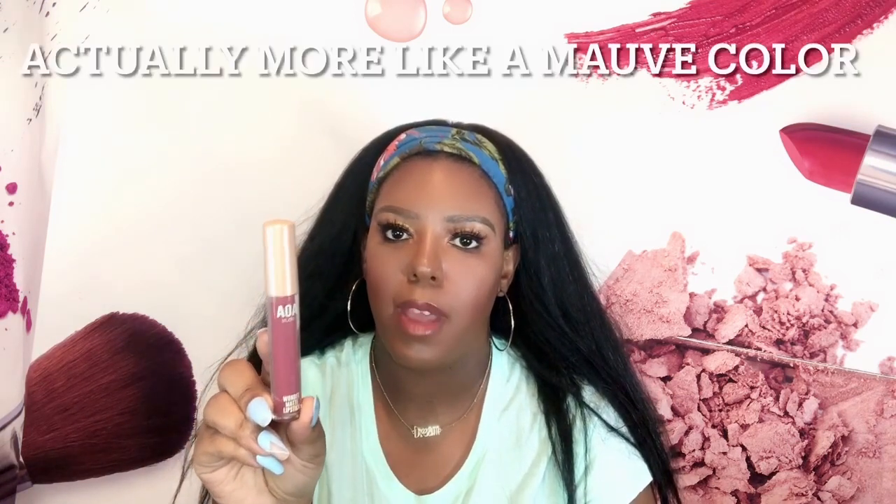Next I have some lip colors. I have the AOA Studio Wonder Matte Lipstick in the shade Venus, which is kind of a pinky nude type color. Then I have it in the shade Lush, which looks like kind of a berry type color. I also have the AOA Studio Lip Pop — a lip gloss in the shade City Girl. I just want to try a few of their lip shades to see how they wear.